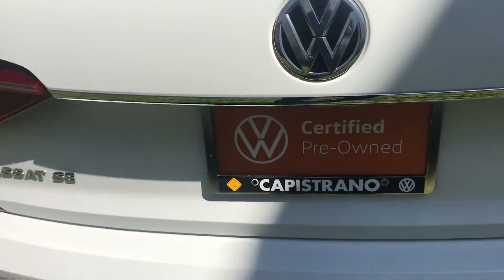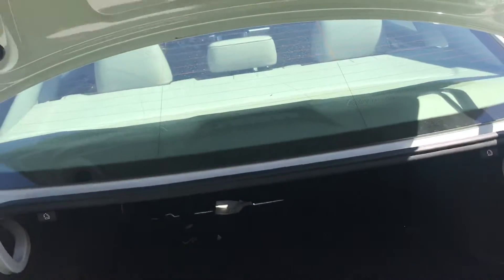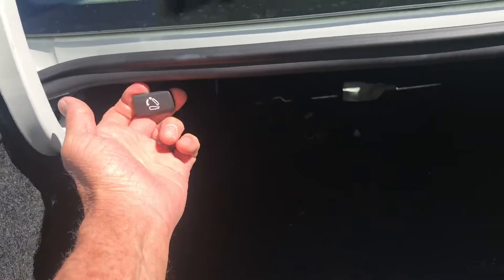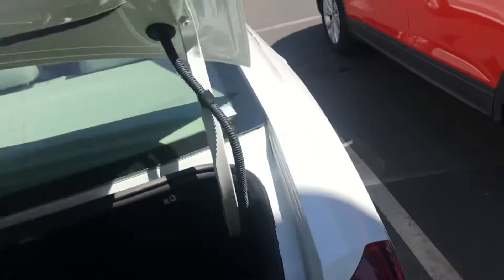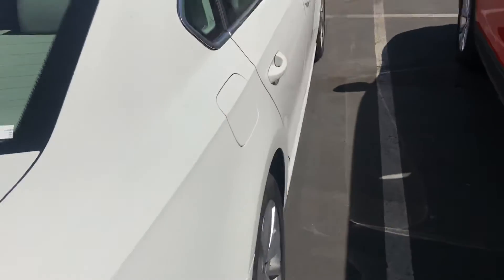This one's still going through the detail process. It has been pre-inspected and certified pre-owned — what that gets you is that extra warranty. Huge trunk space on this. You can release that middle row by pulling on these tabs right here. This one really looks clean.